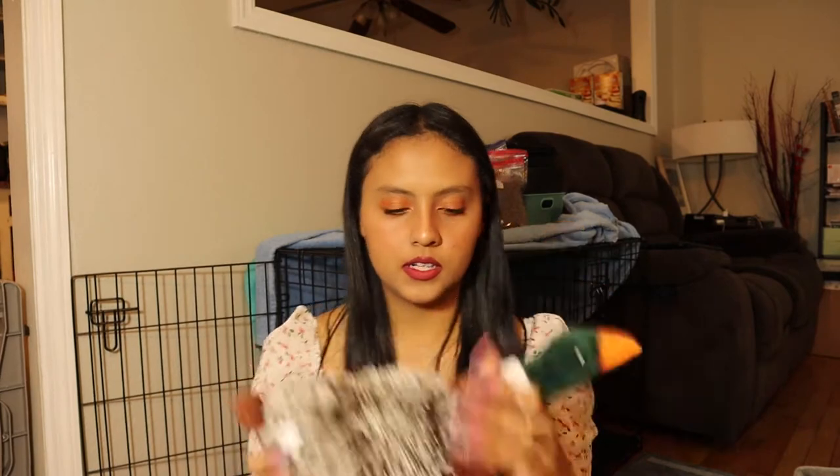The next thing we got him is a collar — I think it was from PetSmart. We also got him a leash, but right now he's not using this one because it's too heavy on his neck. The next toy we got him is this cute little duck from Walmart — I don't think it was that expensive. Also go check what Walmart has in the pet area.